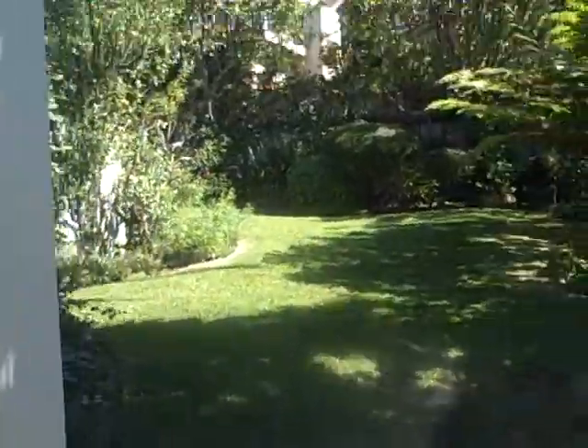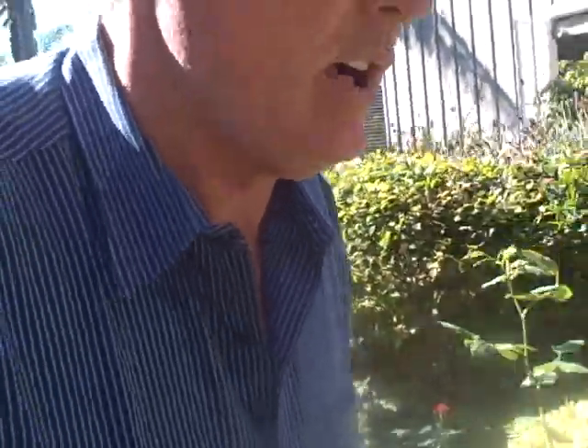This is Bluebird Canyon, Laguna Beach — three-bedroom, three-bath cottage. If you want any more information, you can contact me, Sean McCracken, at 949-290-5317, or go to my website or blog. Catch me on Twitter, catch me on Facebook. Have a good day, bye-bye.